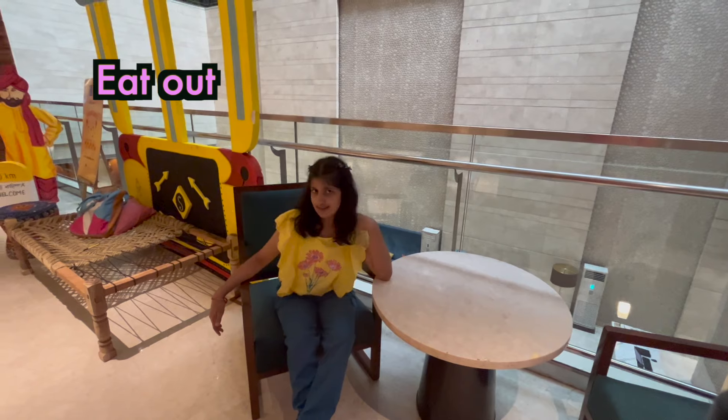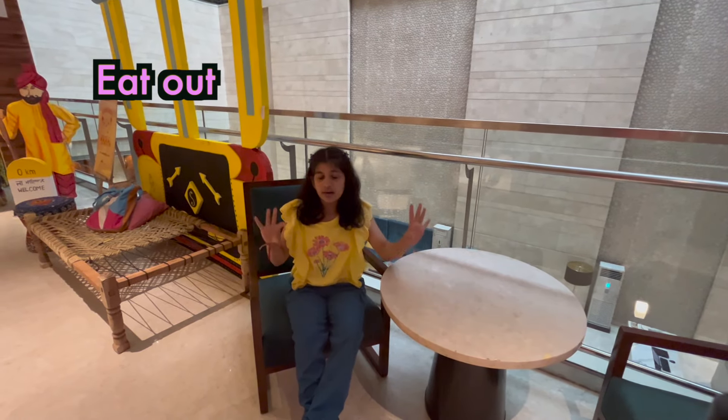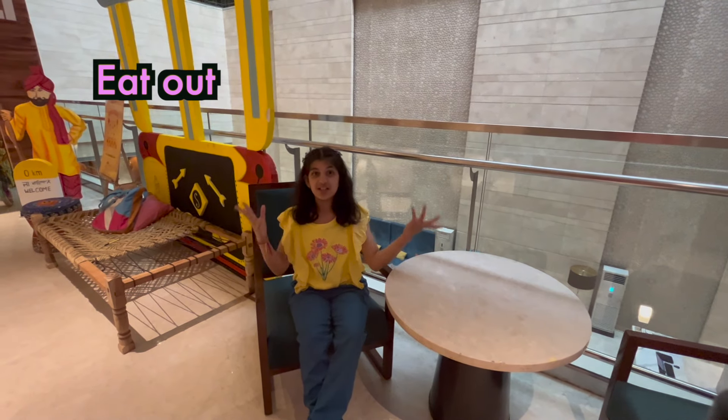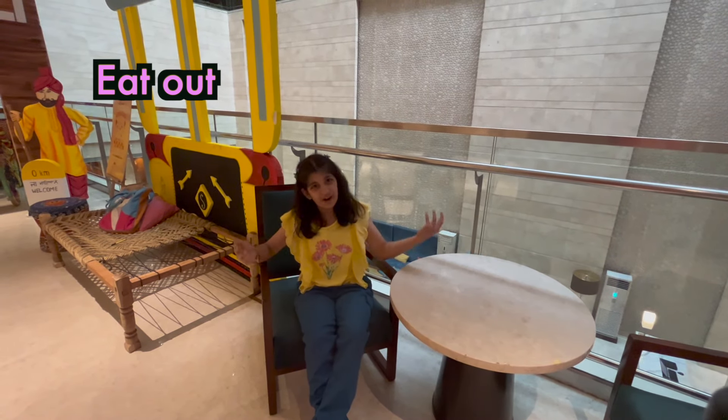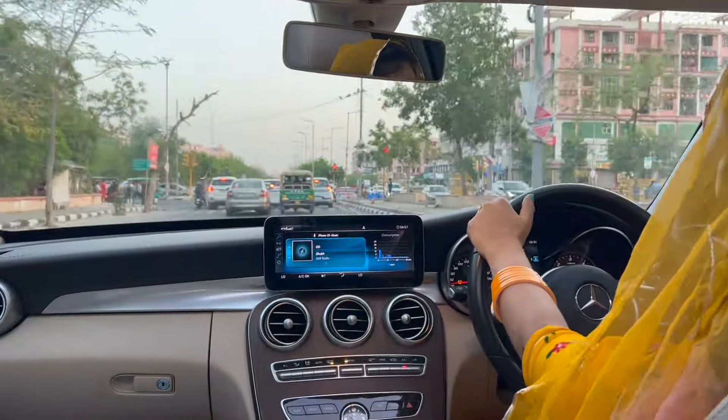Eat out? What is this 'eat out'? Eat out means to eat in a restaurant. So I have decided to eat in a restaurant, as today is my brother's birthday.